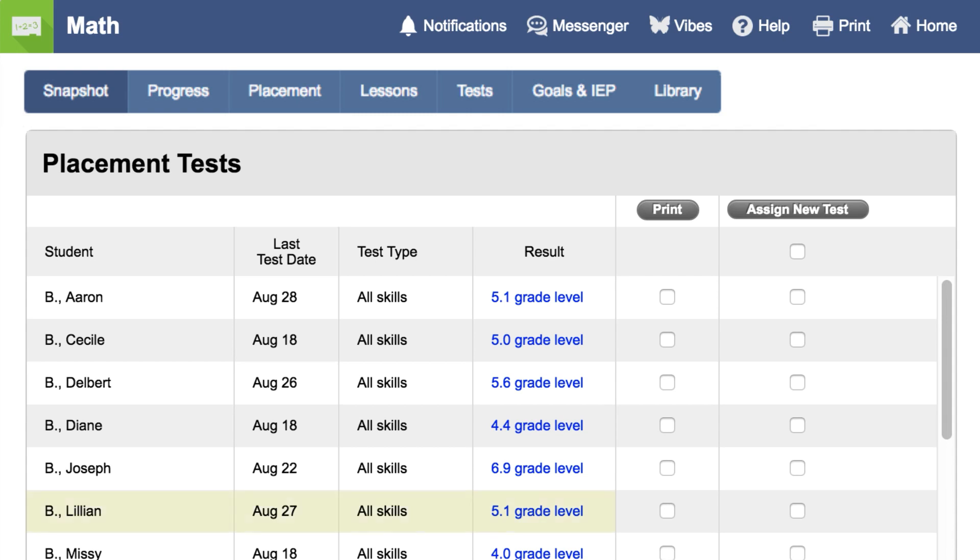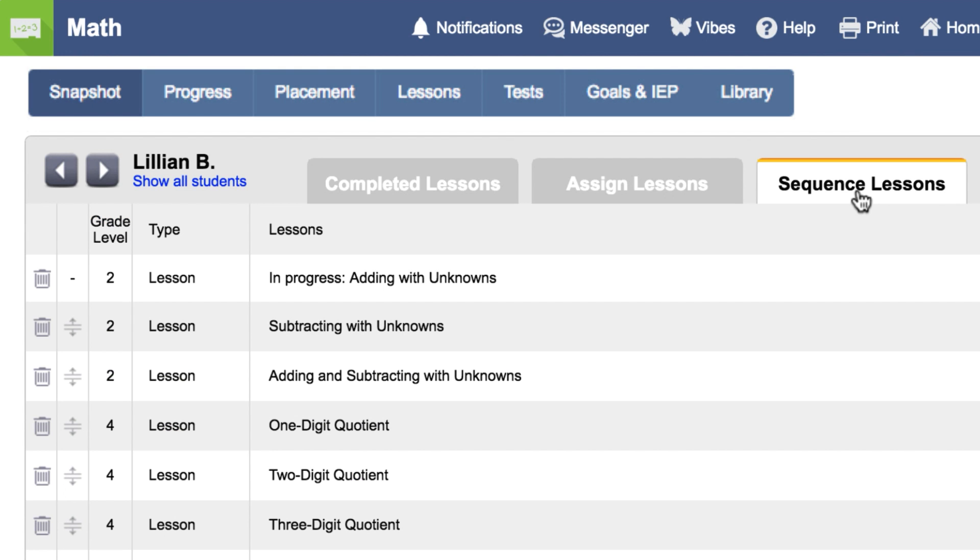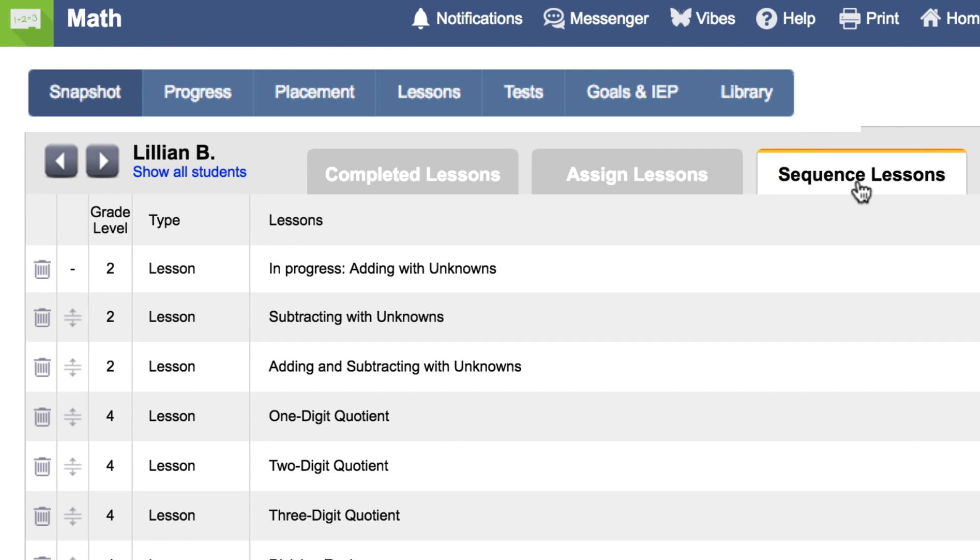Now, we can go back and look at Lillian's placement test score. When we click on her 5.1 result, we see that she is missing some skills in second grade in adding and subtracting with unknowns. And when we look at the lesson sequence, we can see that she is currently working on that second grade skill that she is missing.